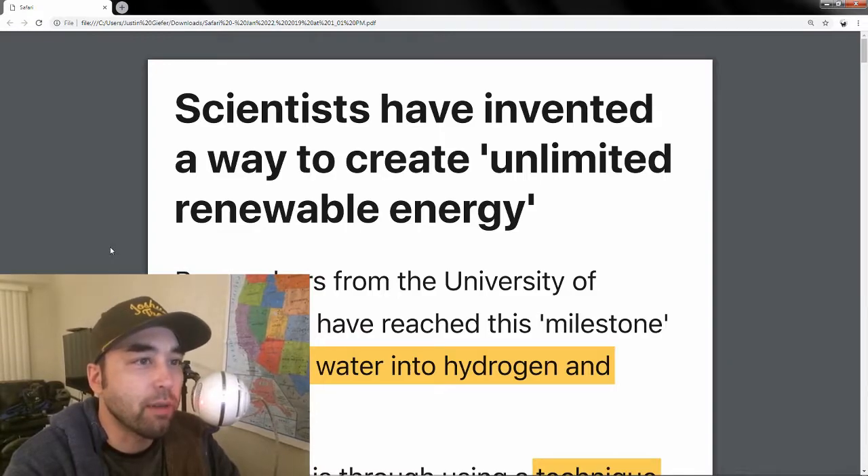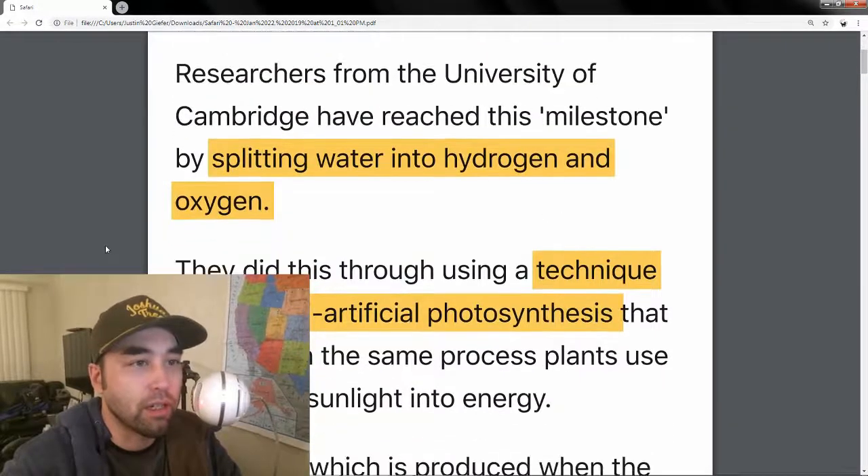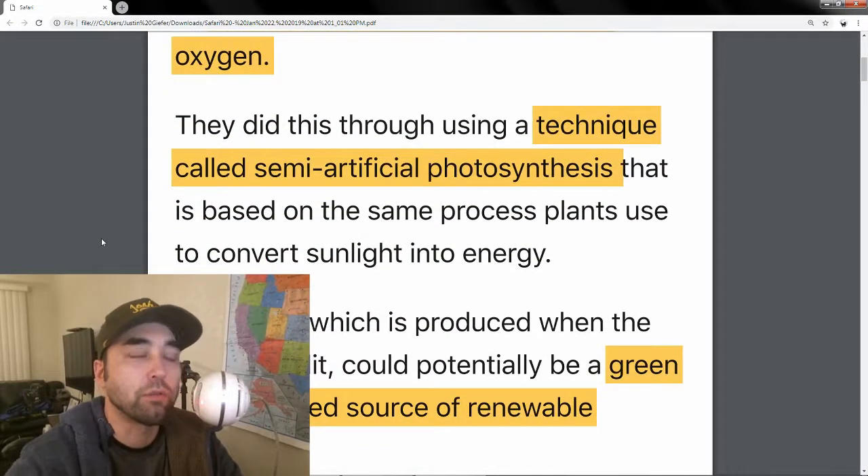Researchers from the University of Cambridge have figured this out by splitting water into hydrogen and oxygen. The way they did this was through a process called semi-artificial photosynthesis.